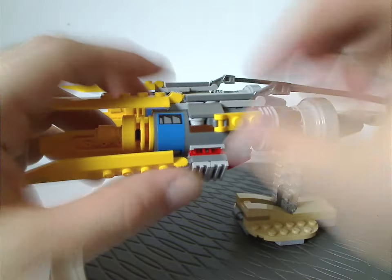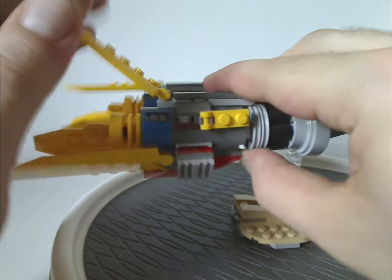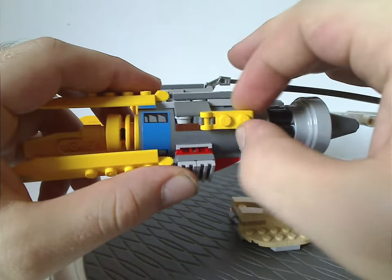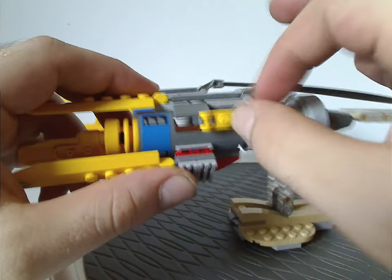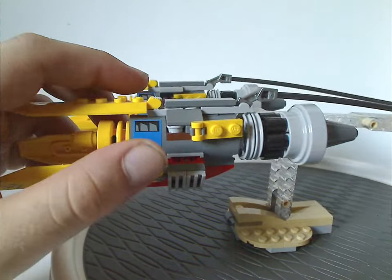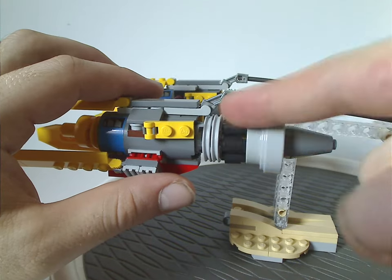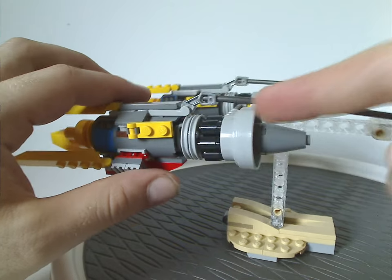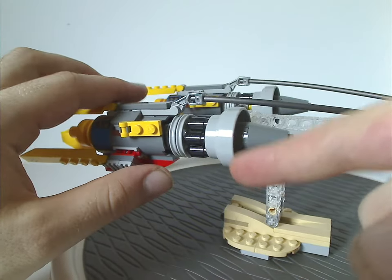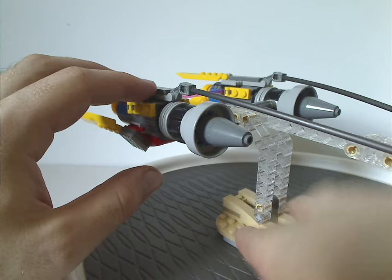On the sides, the panels open and close acting as the air brakes, and there are little clip parts acting as exhaust flaps. The back part consists of many black cylinders, Technic areas, and ends with cone pieces.